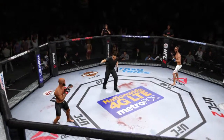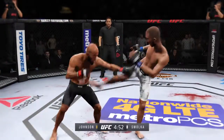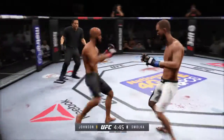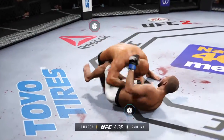Here we go, second round. Just like we saw in the last round, the champion so far is the better fighter — he is dictating where this fight takes place. And he goes down — he's in big trouble here. Big right hand, yeah, with the right hand.